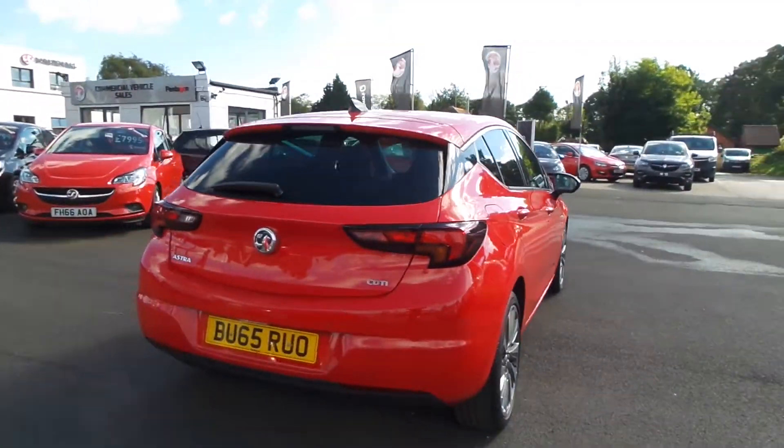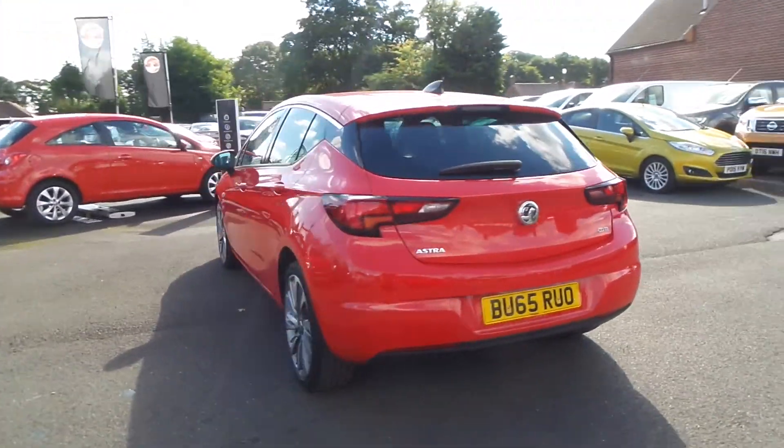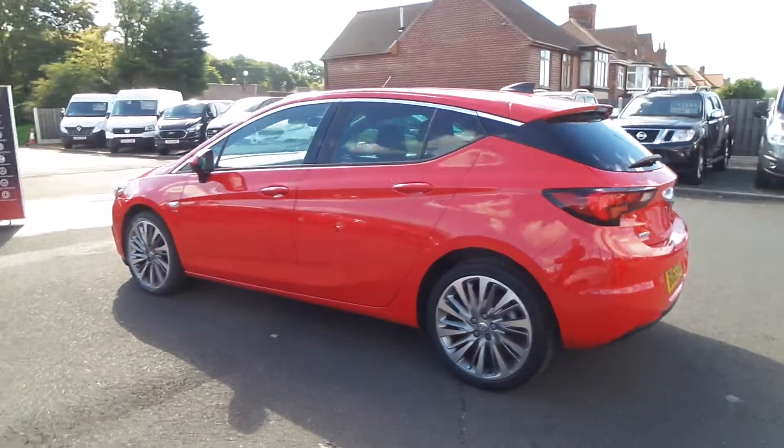It features 18 inch alloys, rear privacy glass, LED daytime running lights, a forward collision detection system, rain sensitive windscreen wipers, and auto on headlights.